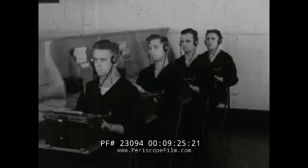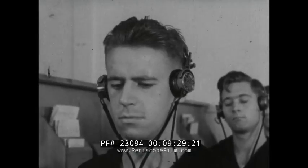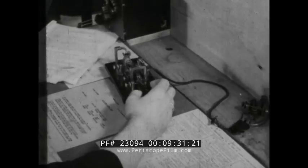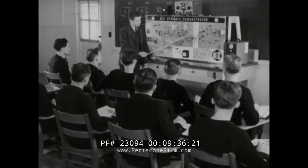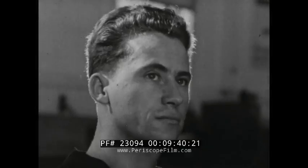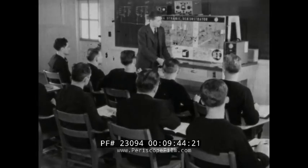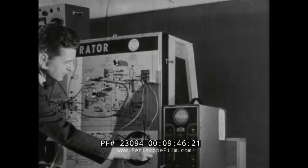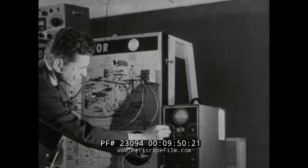Dots and dashes from the key of an expert operator teach trainees radio code vital to the Coast Guard's far-flung communication system. But there's more to a radio man's job than merely knowing the code — he should know how the radio works and how to repair it in case of breakdown. Another specialized occupation open to enlisted men through Coast Guard training.